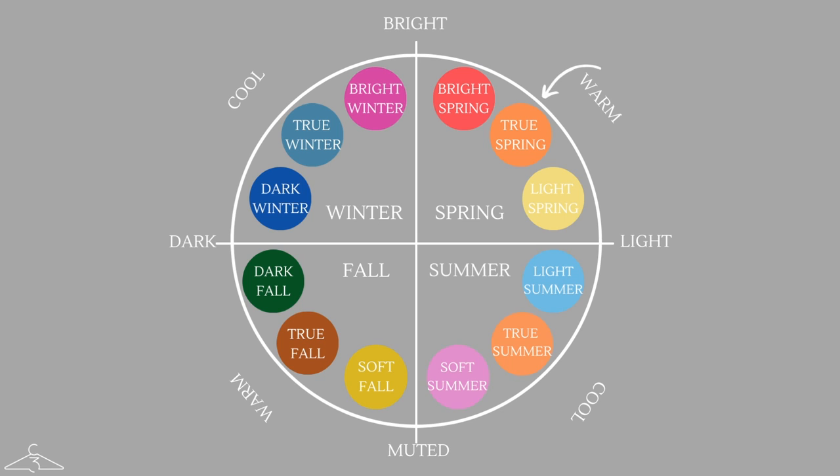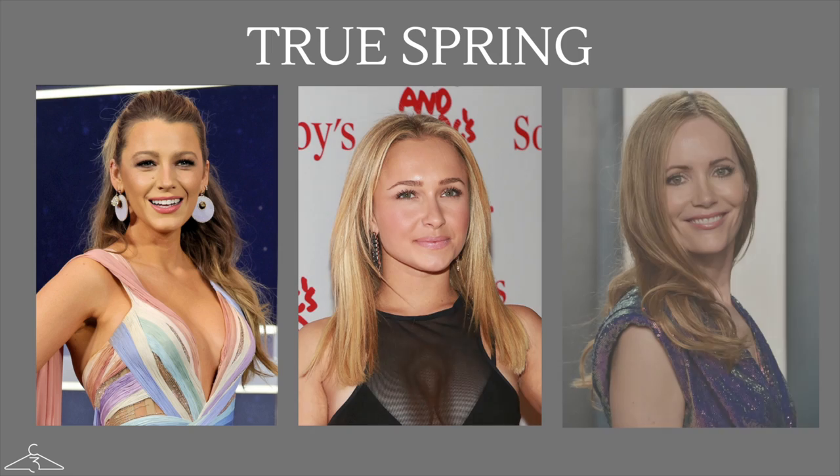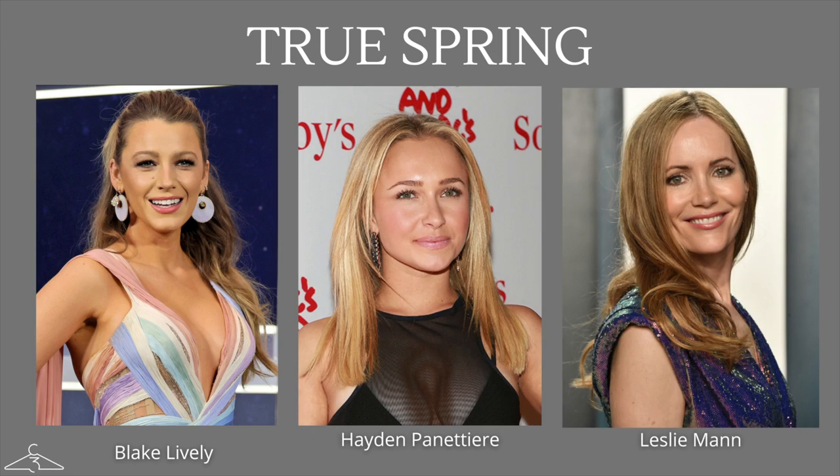Those are my makeup recommendations for bright spring. Let's move on to the next subcategory of spring, which is true spring. The true spring subcategory sits on the color wheel between bright spring and light spring, making it the absolute essence of what it means to be a spring color season. Some notable celebrities who have this color season include Blake Lively, Leslie Mann, and Hayden Panettiere.